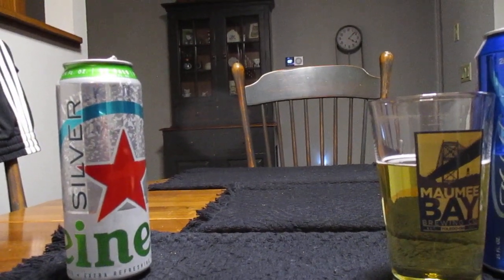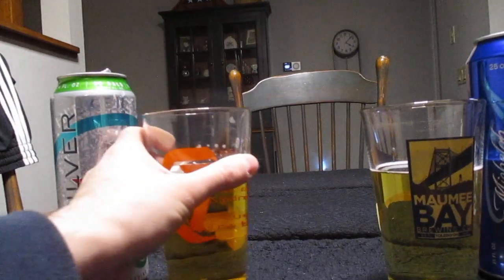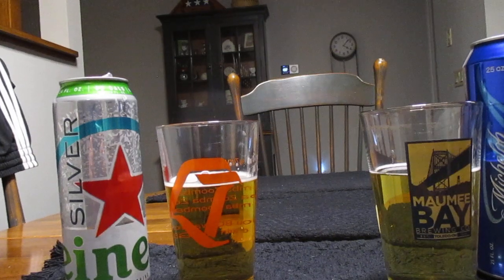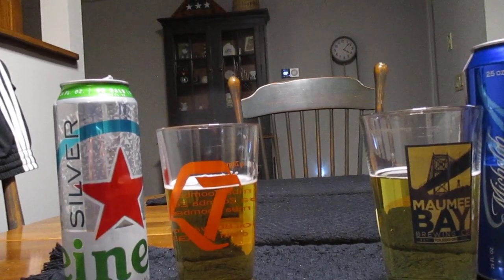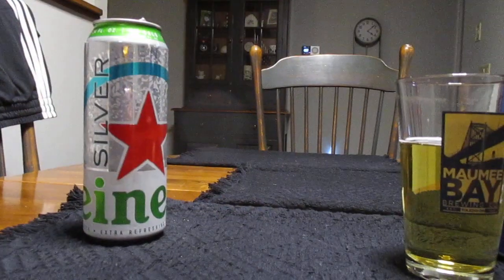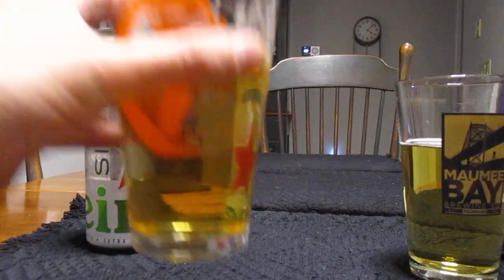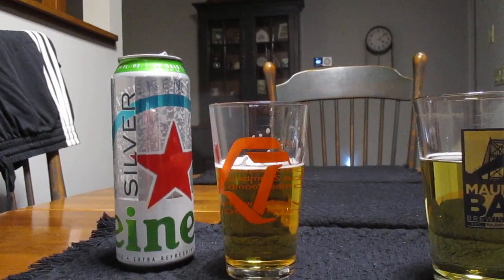So, Heineken Silver. Mmm. It has kind of more of a fruity taste to it. Mmm. Yeah, it definitely kind of has more of a fruity taste to it.